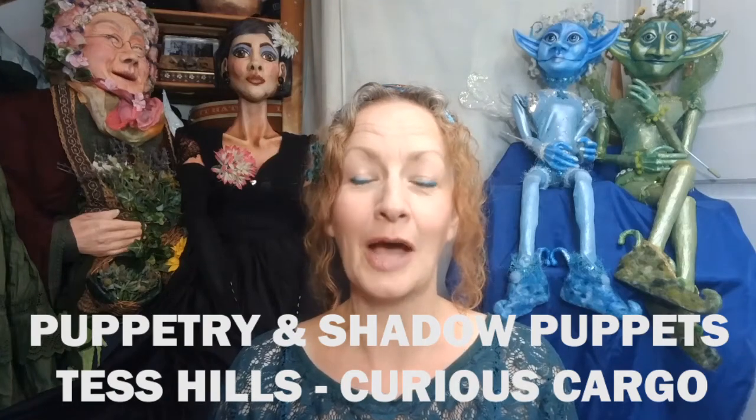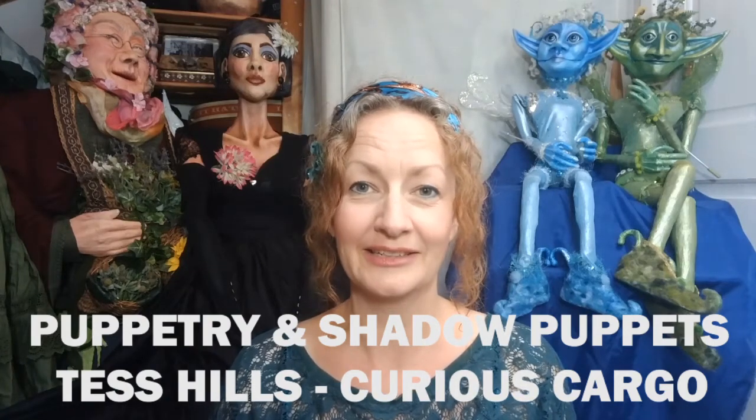Hello, my name's Tess Hills. I'm a puppet maker and a puppeteer. I've been intrigued and enchanted by puppets ever since I was a child and that's carried right on into adulthood.